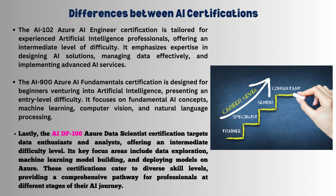DP-100 Azure Data Scientist: the target audience is data enthusiasts and analysts, with an intermediate difficulty mode. Focus areas include data exploration, machine learning, model building, and model deployment on Azure.